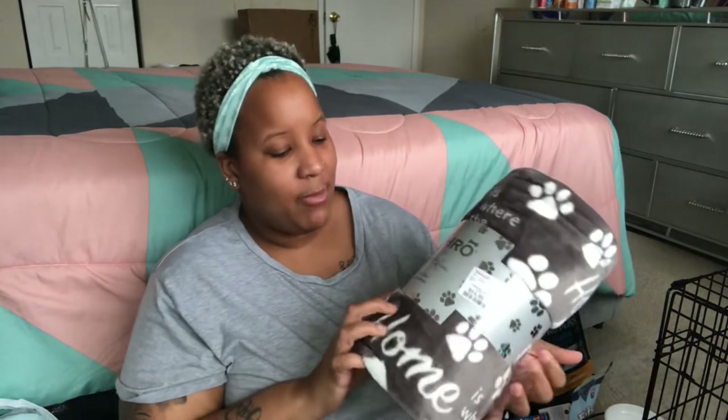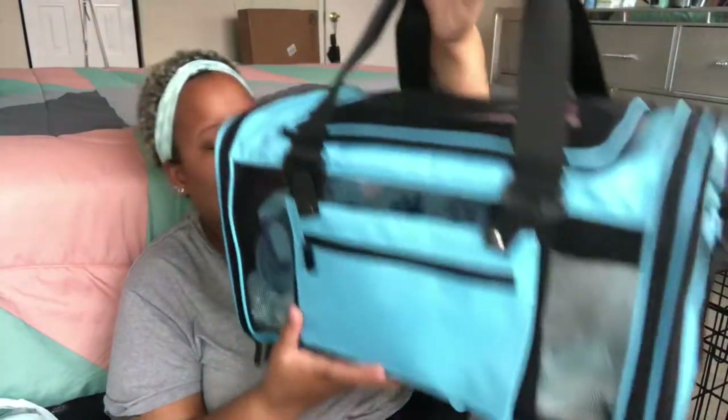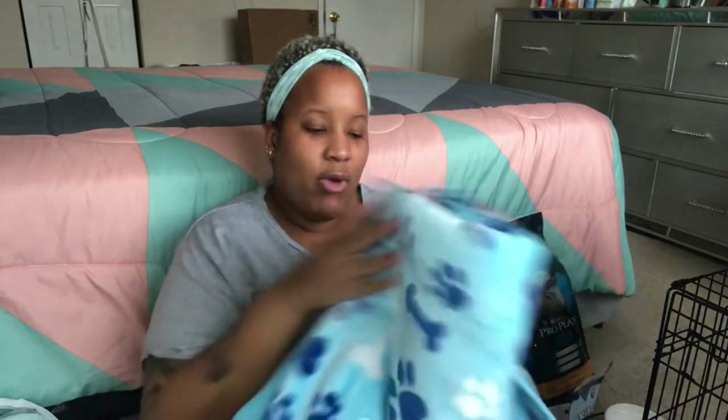I didn't get a crate cover — instead I got a throw blanket, a 50 by 60 pet throw that says 'Home,' which I'll drape over his crate to make it feel cozy. I also got a carrier off Amazon — I already have some puppy pads and a blanket inside it. That blanket, which was only $12.99, is the one I'll wrap him in when I bring him home and probably the one he'll sleep with. I also got a dry towel from TJ Maxx for bath time.